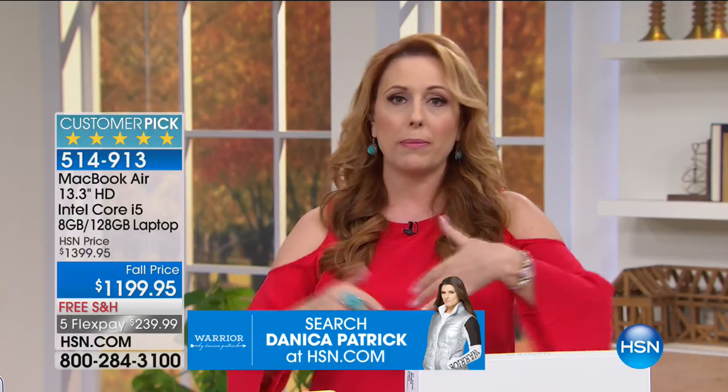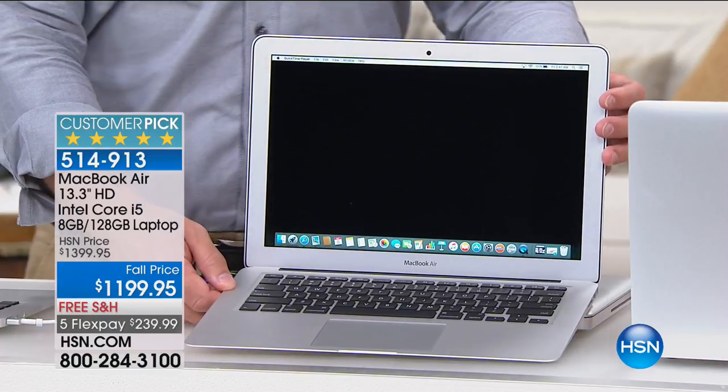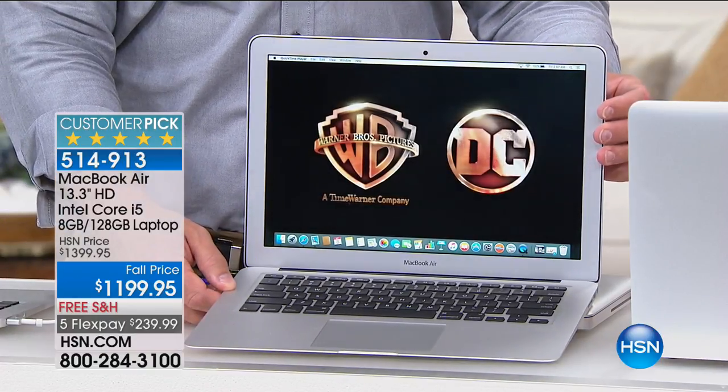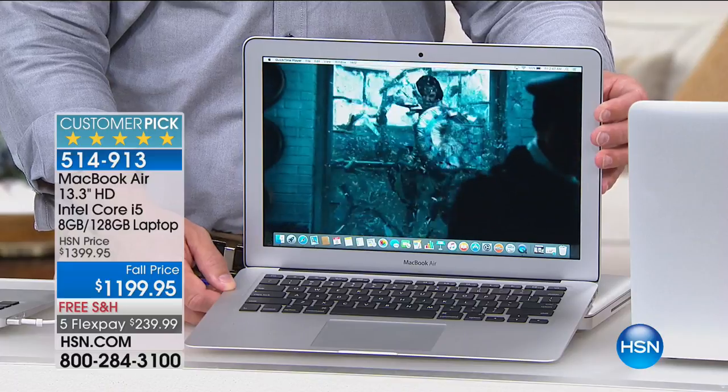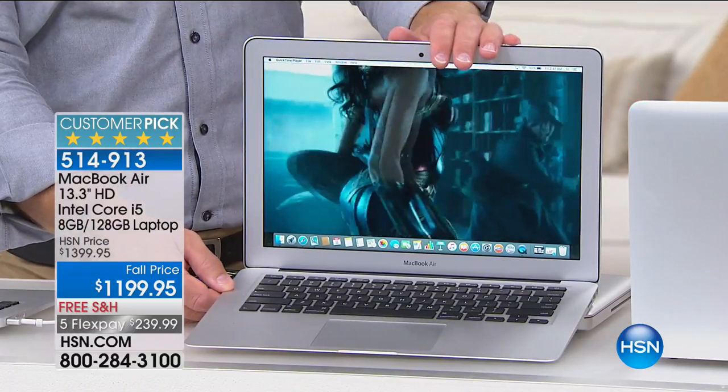If you buy an Apple product from an electronics store, you have to pay a restocking fee, which can be 10 to 15 percent of the purchase price. I really encourage you to experience Apple. You can order this, get it home, enjoy it for 30 days, and if you don't love it, we'll give you 100% of your purchase price back. Shipping and handling to your home is free. We have 132 of these left.